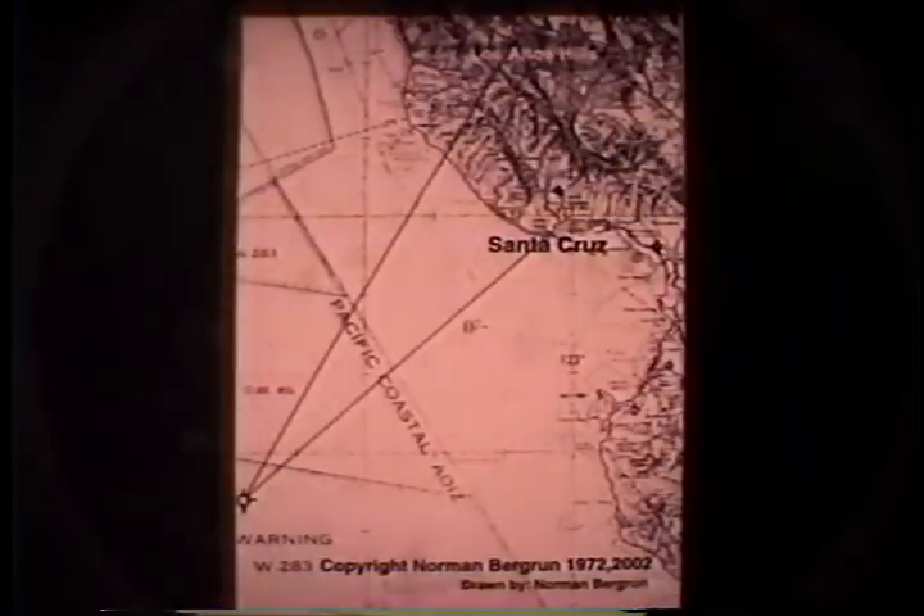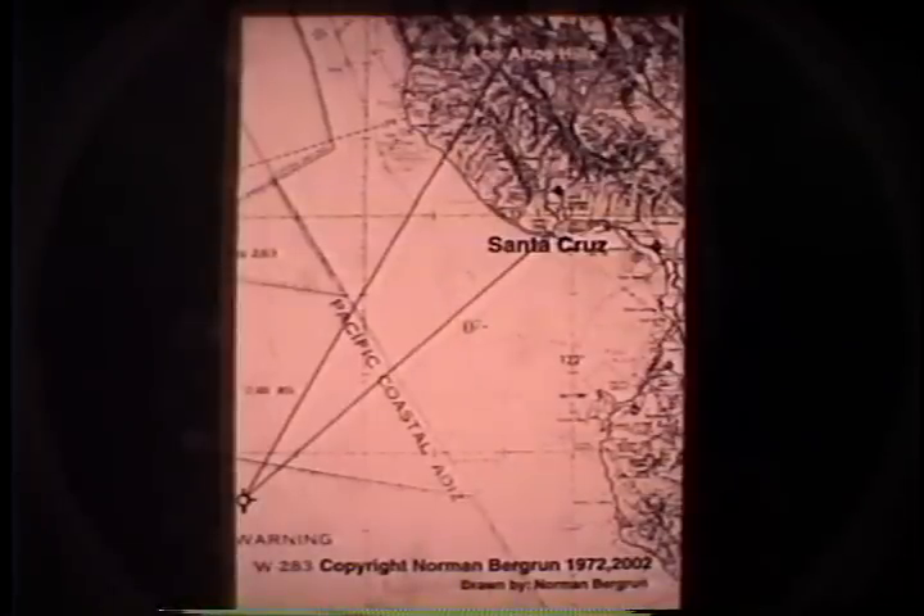I wanted to know where this vehicle was geometrically. We conducted a sighting from Los Altos Hills — I was down in Santa Cruz and my wife was in Los Altos Hills. She made a bearing fix on the object, and at the same time I made my sighting from the Santa Cruz Beach. The two lines intersect about 60 miles off the coast and about 65 statute miles away from Point Sur.